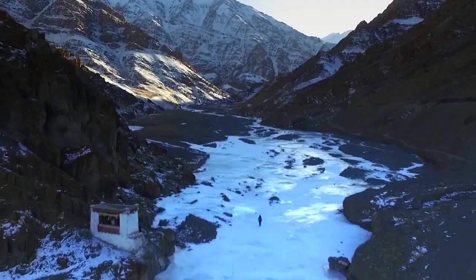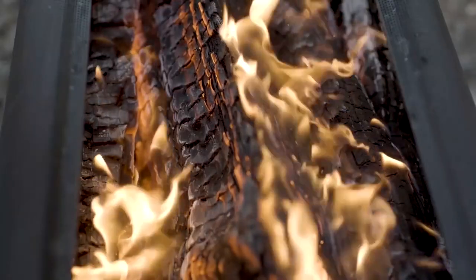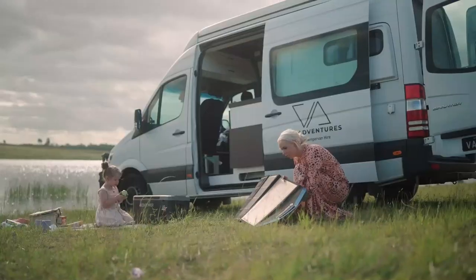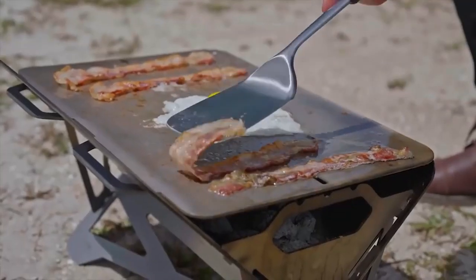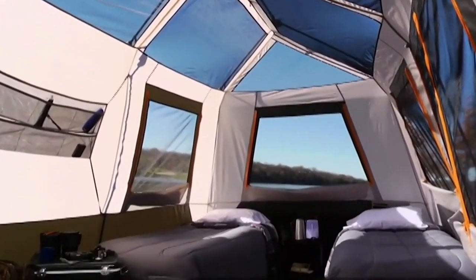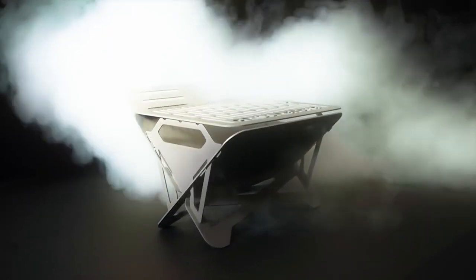The call of the wild is getting louder and outdoor enthusiasts everywhere are gearing up for adventure. Whether you're a seasoned backpacker or a weekend glamper, the right 2024 outdoor gear makes all the difference. So in this video, we're going to show you the 13 outdoor gadgets for 2024.